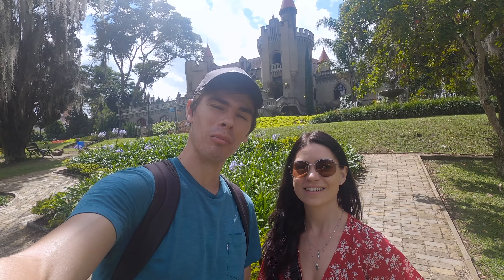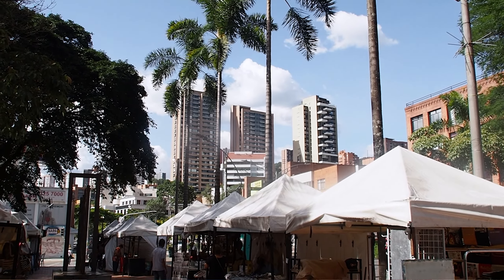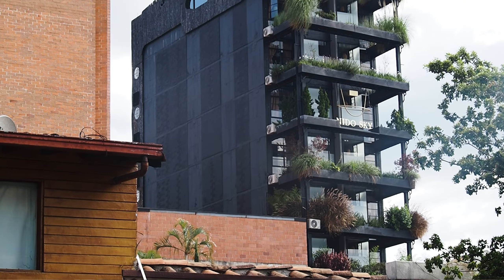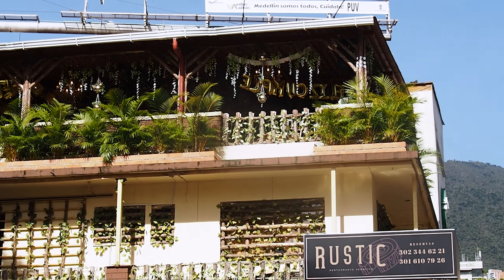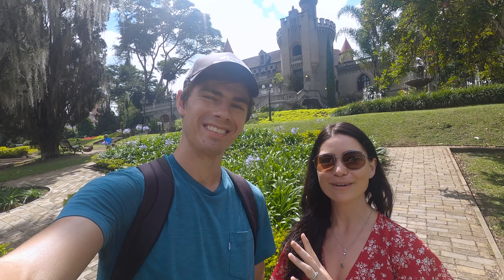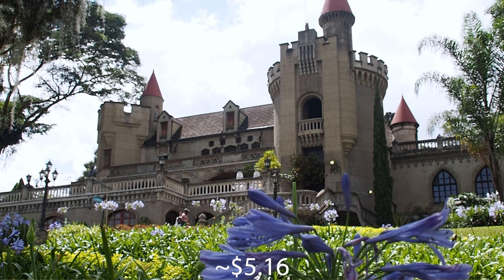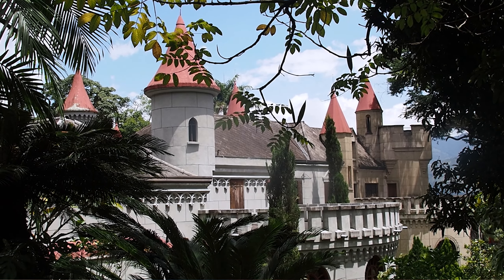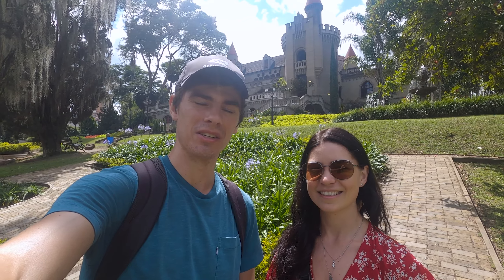Today we've come to the El Poblado district, which is one of the wealthier districts in Medellín. A lot of digital nomads, expats and tourists are in this area — it's very nice, with skyscrapers, greenery, and lots of shopping centres. It's very safe as well. And there's a castle behind us which makes us feel like we're not even in South America anymore — it's called El Castillo Museum, built around the 1930s based on French castles in the Loire Valley. It's just really surreal to see it here in the middle of Medellín.